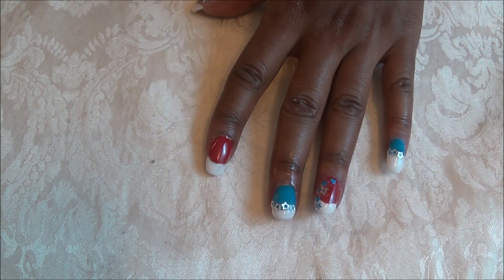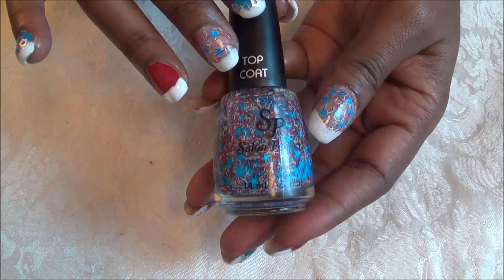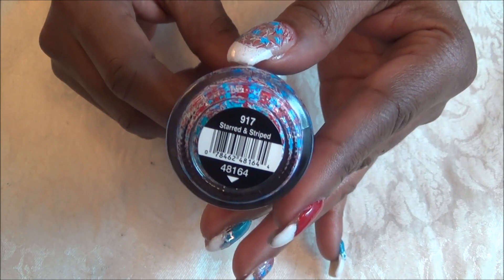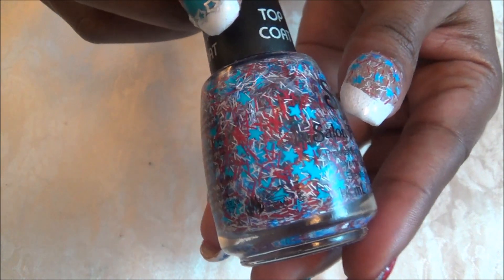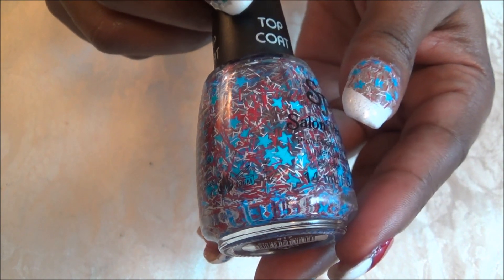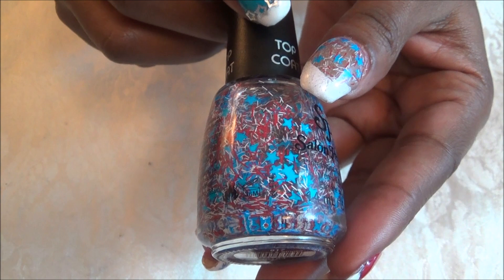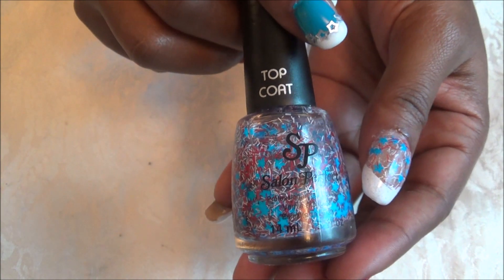For some accents and designs, I am using my Salon Perfect Top Coat in the color Stars and Stripes. Inside this polish, it is a clear base gel polish and you have white and red very thin papers, and then blue stars throughout. It is a Salon Perfect Top Coat.